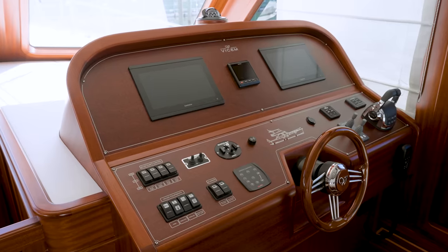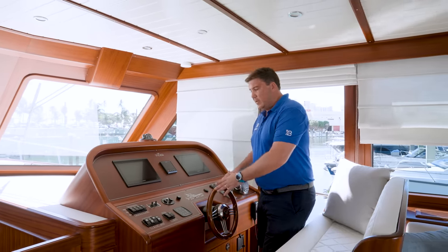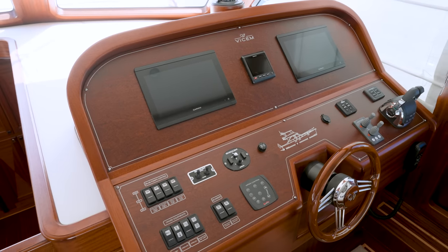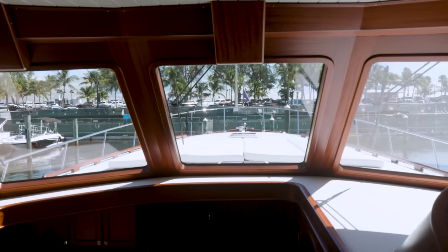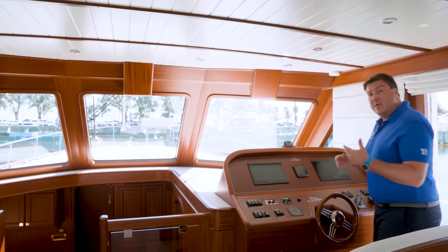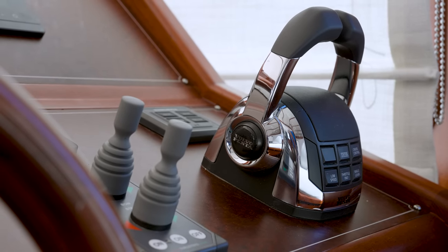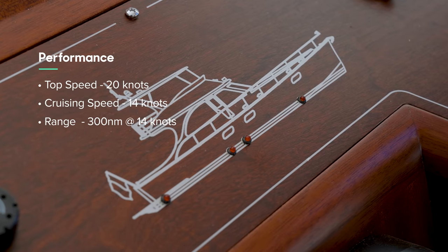The lower helm station — this boat has a flybridge, but this lower helm is still a really nice thing to have, especially given the quality of the finish. Everything looks absolutely beautiful; not an item out of place. You have a lovely view through the triple windscreens over the bow with the stainless steel glinting in the sunlight. This boat has twin Volvo Penta 725-horsepower engines on v-drive shafts, with bow and stern thrusters. Top speed is about 20 knots, cruising speed 14 knots for around 300 nautical miles.